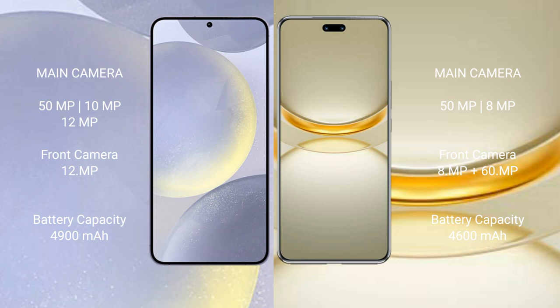Samsung Galaxy S24 Plus has a 4900 mAh battery with 45-watt fast charging support. Huawei Nova 12 Ultimate has a 4600 mAh battery with 100-watt fast charging support.